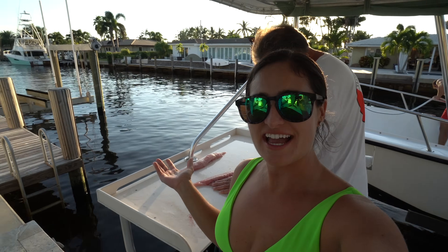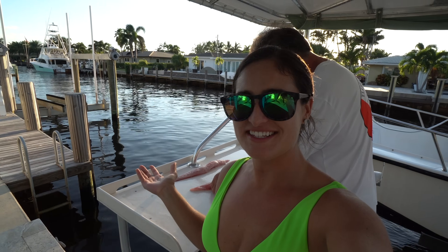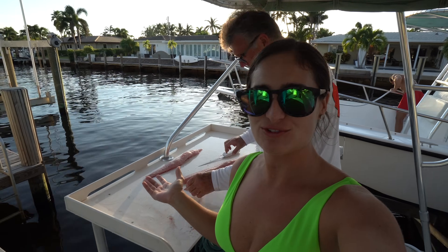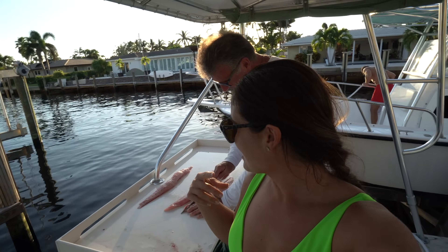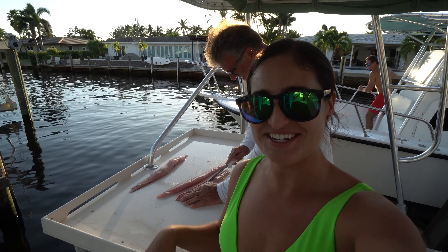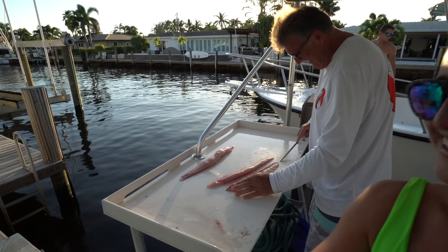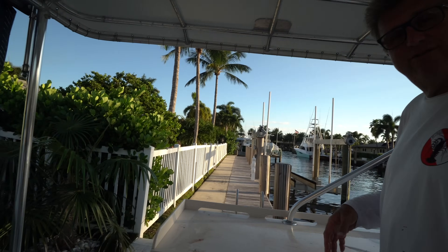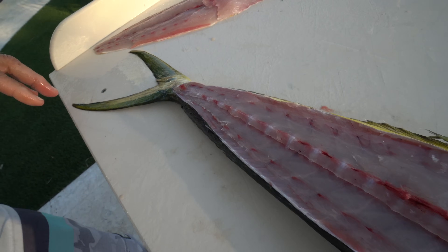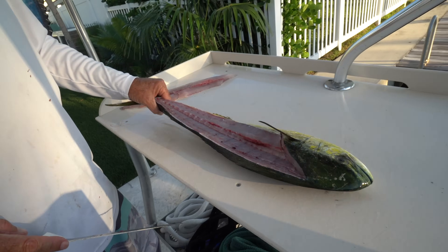My dad could have been inside enjoying the nice AC but instead he filleted a fish for you, so make sure you comment below and let him know how he did so he'll do this more often — because he's going to read all the comments. He thought it was kind of fun, so he's going to do the other one too. We'll finish up cleaning these fish and then I'll see you in the kitchen to cook them up.